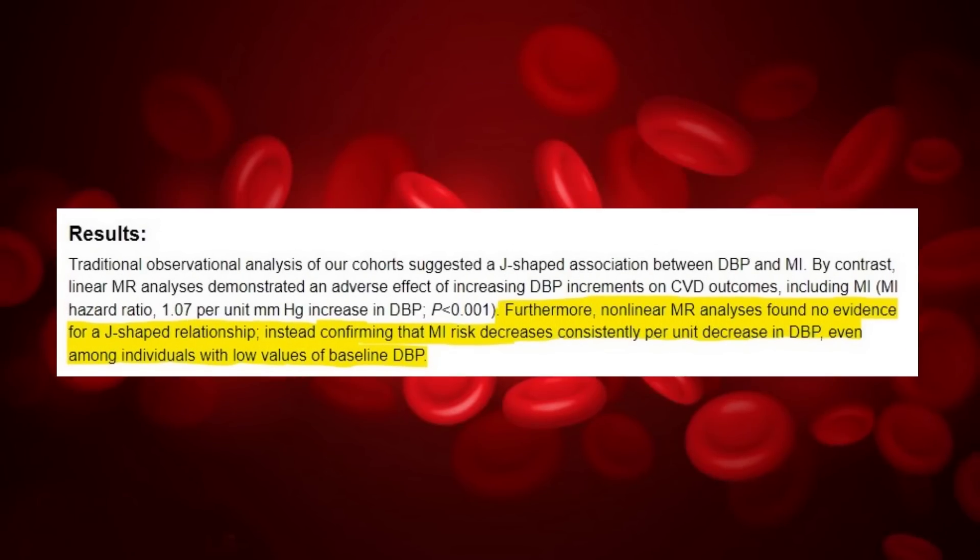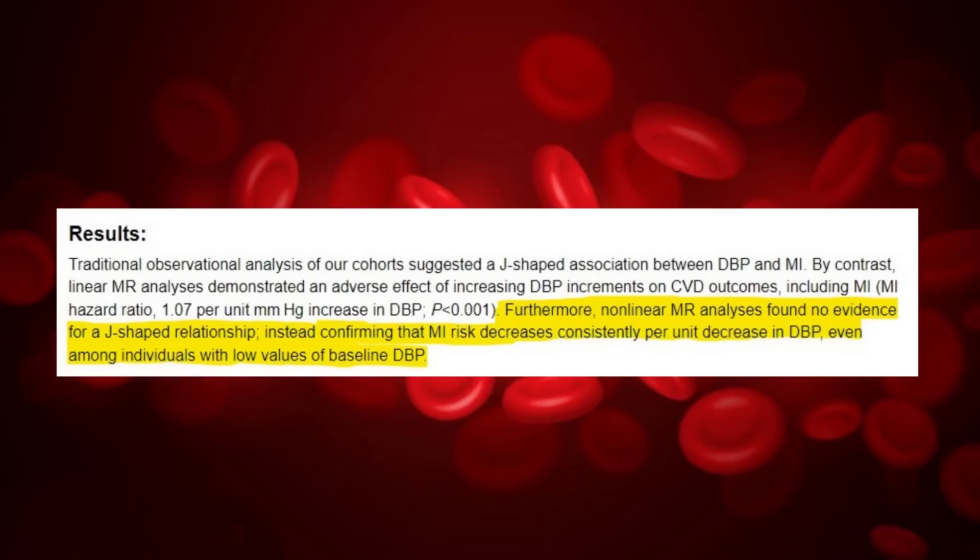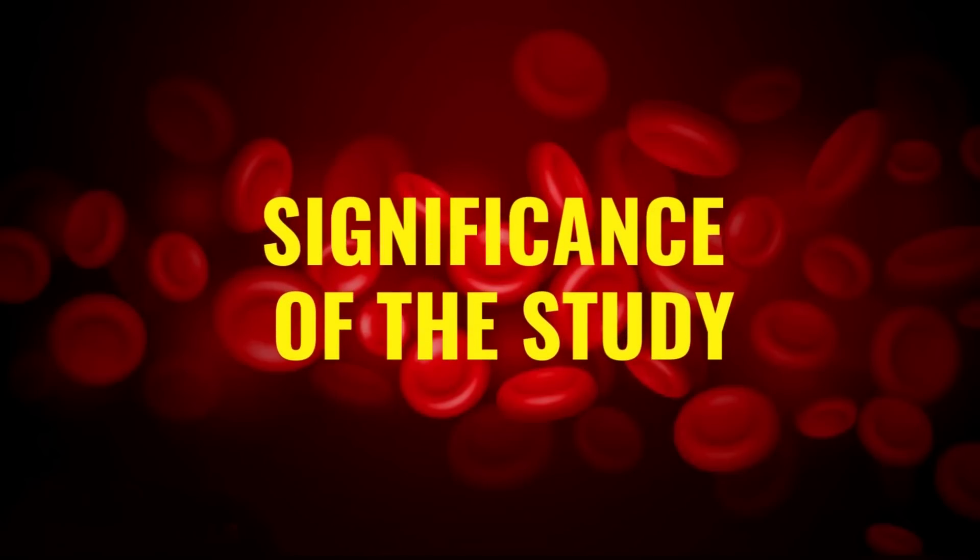The analysis concluded that the risk of heart attack reduces consistently with every unit of decrease in systolic blood pressure. This is true even for those who have a lower than normal diastolic blood pressure reading. So what's the significance of the study?